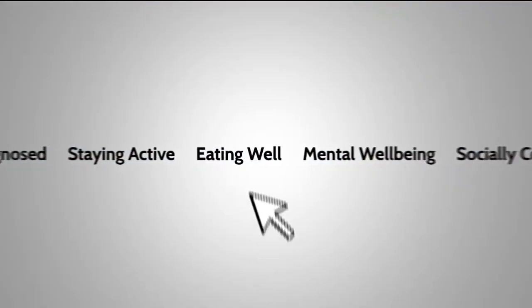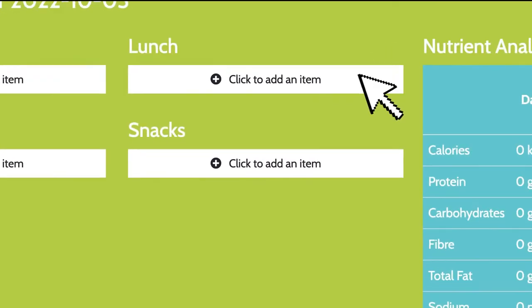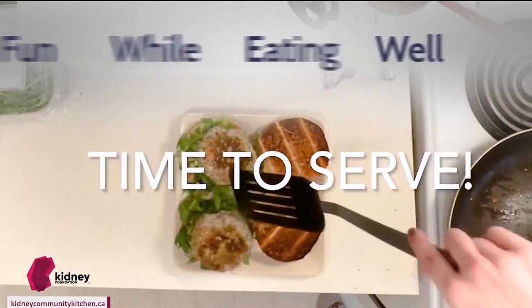We all know eating well is important, but making good food choices is hard, let alone kidney-friendly food choices. Sometimes we just need a little help and inspiration in the kitchen.